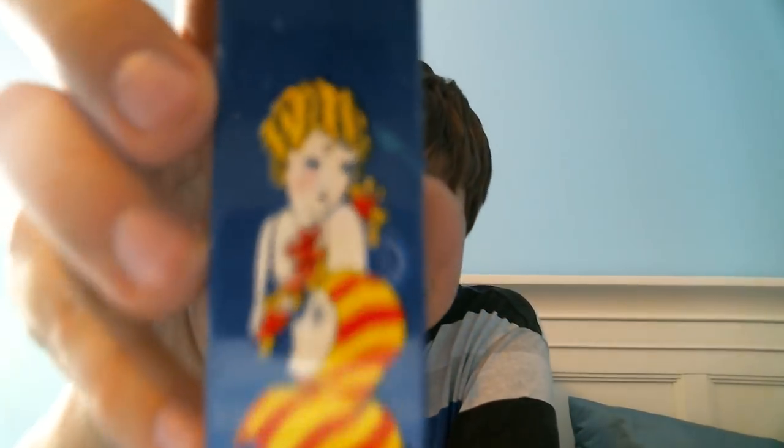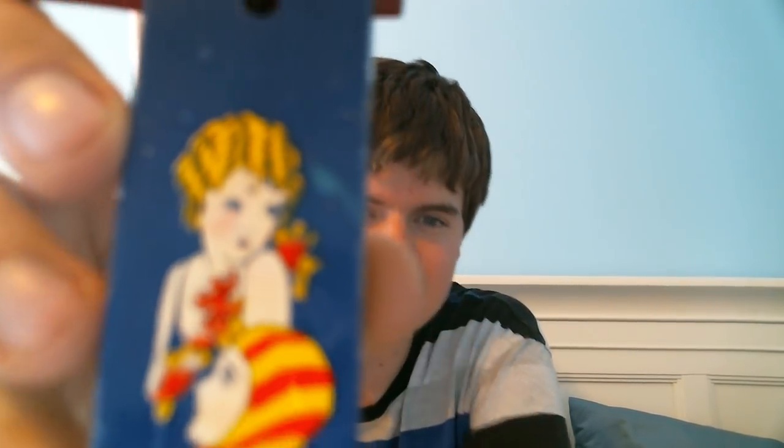Not a very valuable piece, but I thought it was cool. It's dated 1928 — it's one of those noisemakers with a flapper girl on it, and it has a patent date of 1928 on it.